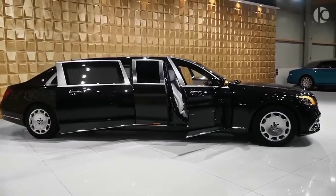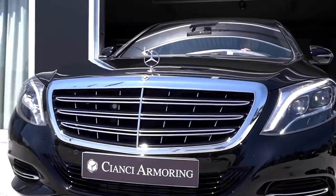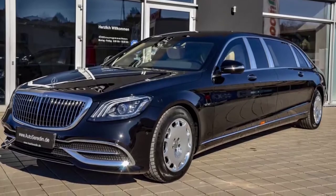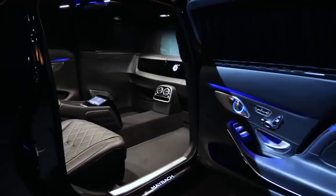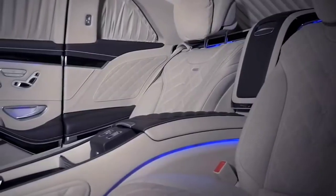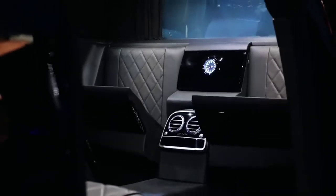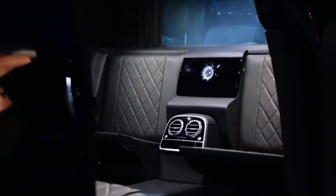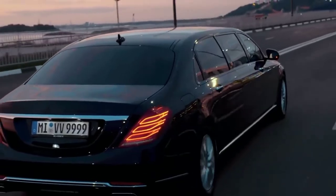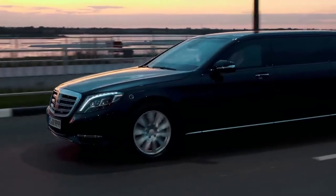Exterior-wise, apart from the stretched body, this Pullman features a redesigned vertical bar grille with a chrome mesh insert, some new headlights, and plenty of smart-looking LED lighting. Inside sits a vis-à-vis seating arrangement, with two forward-facing airplane-style recliners for those long journeys, and two rear-facing jump seats for when you need to get in and out in a hurry. The S650 Pullman wants for absolutely nothing, and with a price tag of $615,000, that is only to be expected.